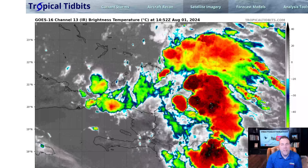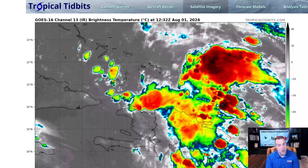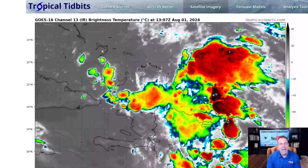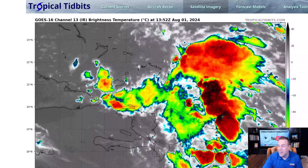Hello YouTube, this is Chief Meteorologist Matt Devitt of Wink News. Today is the first day of August. Happy August everybody. Time now about 11 a.m. This is my new YouTube channel where we're going to be talking about a lot of things, from the tropics to severe weather and even overall weather explainers.